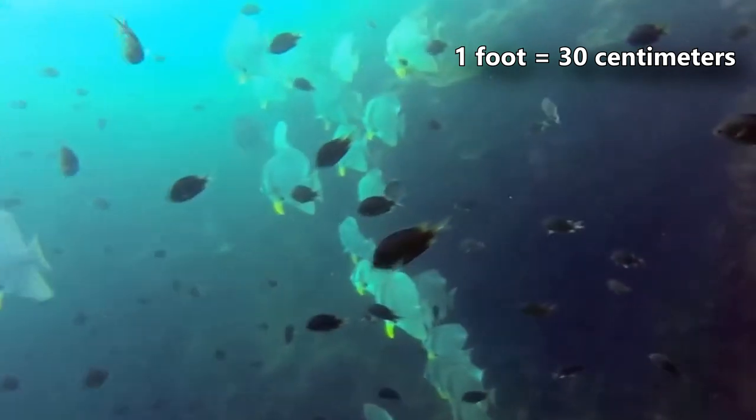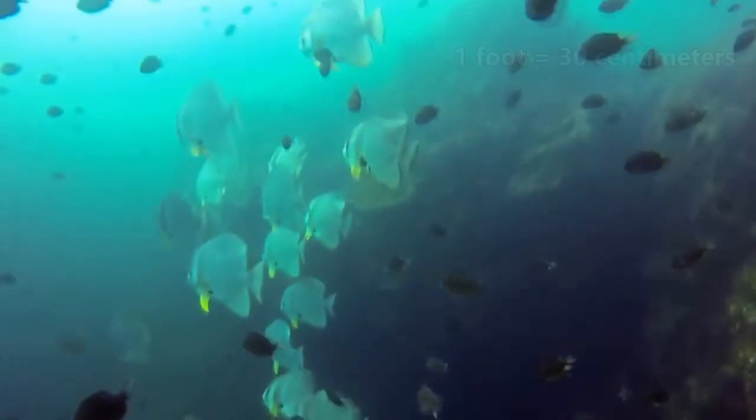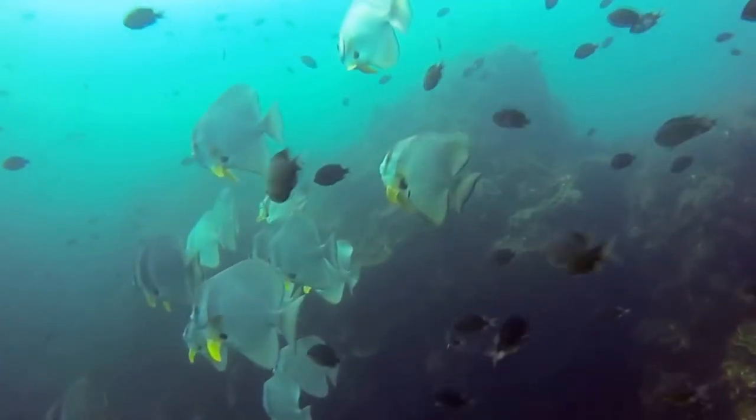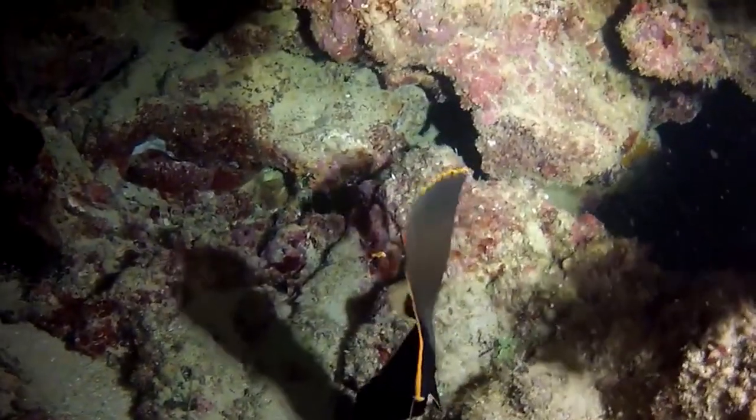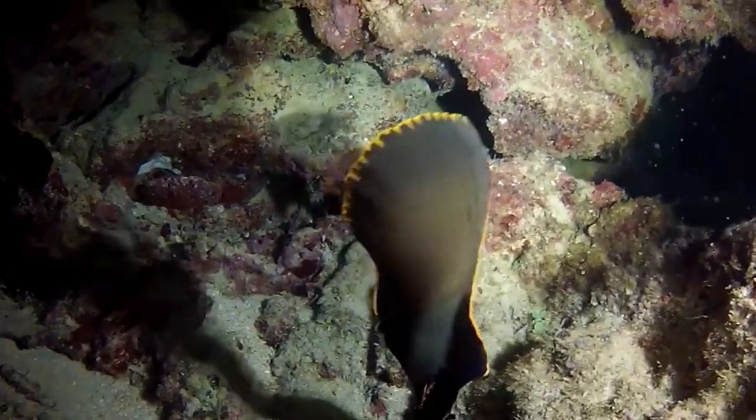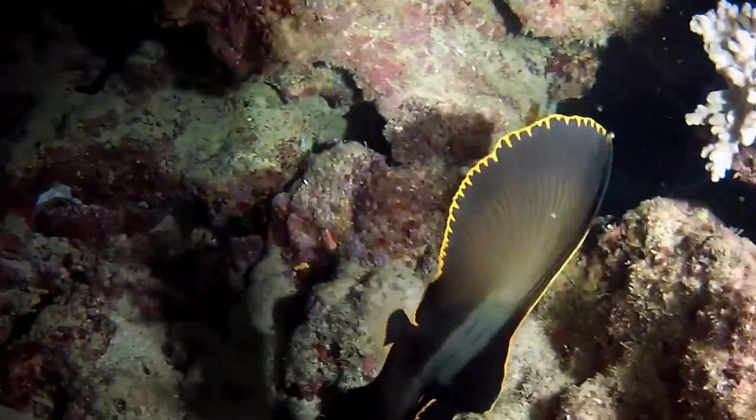In size, they average about a foot long, though some individuals can more than double this. Juvenile spadefish, on the other hand — or fin, to be more precise — are dark and mottled in color, matching the pattern of a dead leaf.